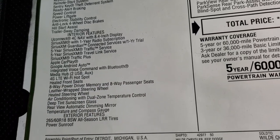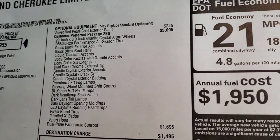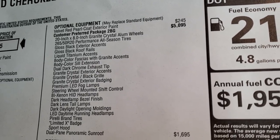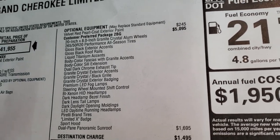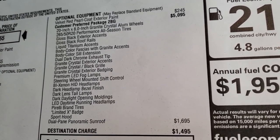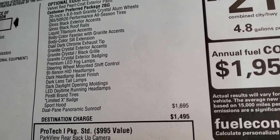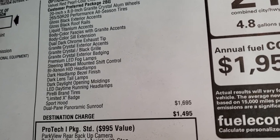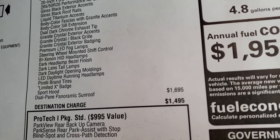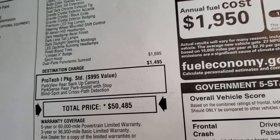The optional equipment includes the red velvet pearl coat at $245 and the Limited X package at $5,095. When you think of everything you get — including the 20-inch rims, gloss black exterior accents and roof rails, liquid titanium accents, granite crystal accents, the premium lighting group, and the sport hood — it is really a lot. This one also has the dual pane panoramic sunroof, which is a $1,695 option.